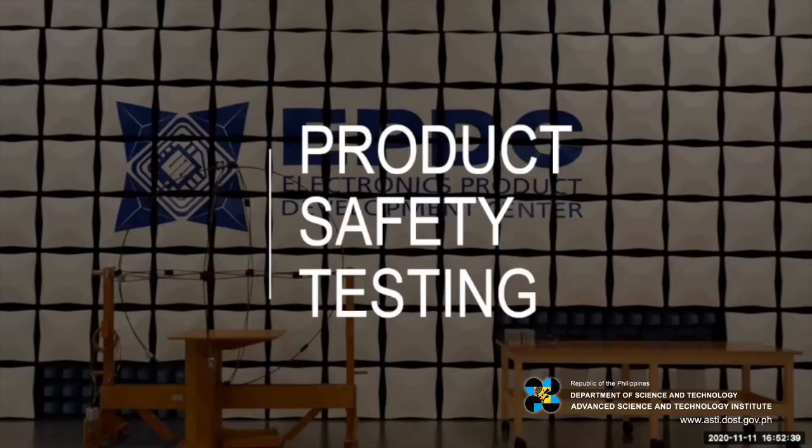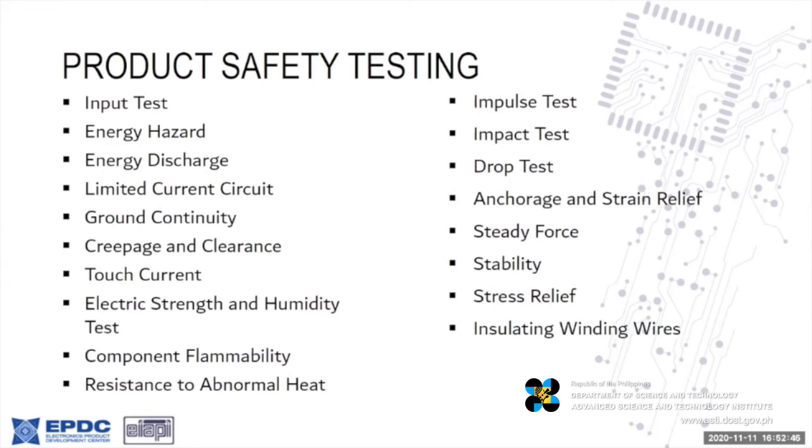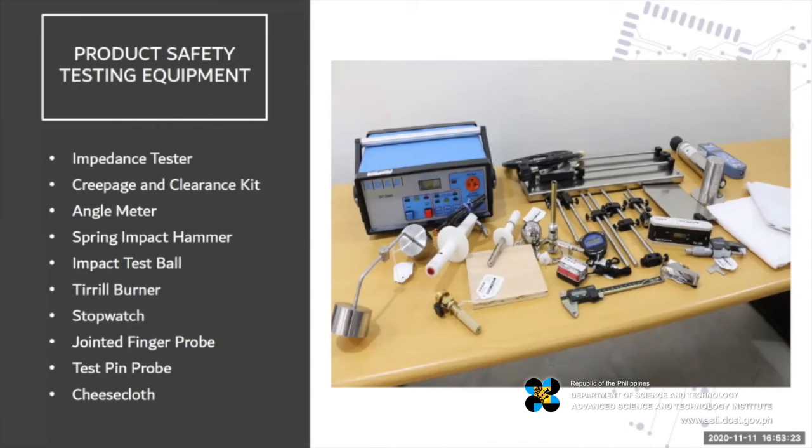For product safety, we comply with IEC 60950 tests for safety of IT and audiovisual equipment. There are about 43 tests — you can specify which ones to test or we can test all of them depending on the type of equipment you send to us. The types of equipment we have include the hipot tester, leakage tester, LCR meter, power meter, insulation tester, data logger, and digital multimeter, as well as mechanical tests for impact, burning, temperature, jointed finger probes for holes, et cetera.